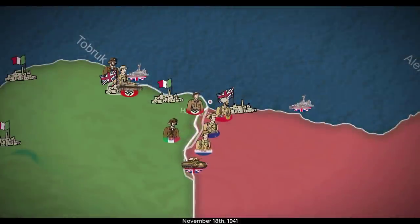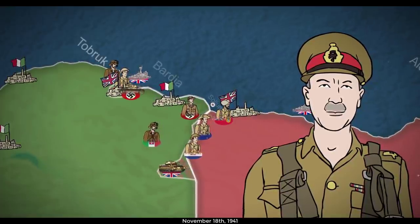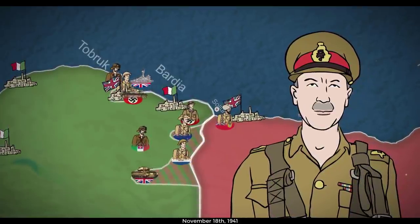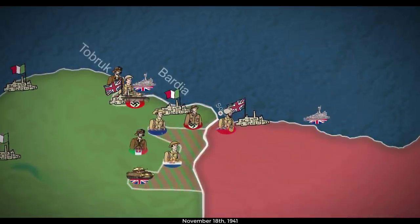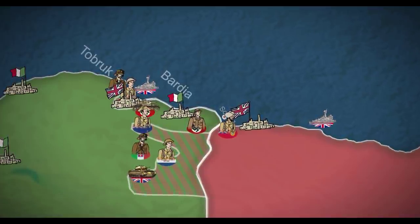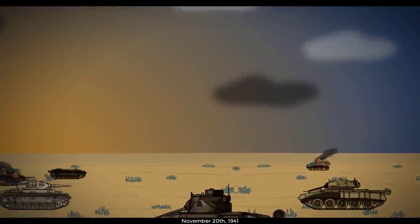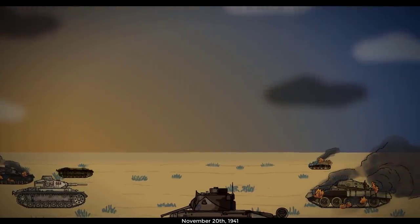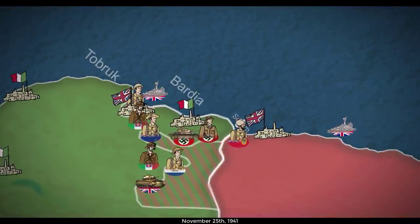The operation, which the Auk had placed under the command of Lieutenant General Alan Cunningham, commenced on November 18th with a push into Salum and Bardia. While the British, South Africans, and Indians besieged the Axis forces there, the New Zealanders moved north to relieve Tobruk. On the 21st, a detachment of British and South African troops were dispatched to attack Sidi Rezegh, but were cut off and nearly destroyed when Rommel cut between those units in the north and the ones still fighting at Salum and Bardia. The New Zealanders did manage to reach Sidi Rezegh by November 25th and make contact with the garrison at Tobruk on the 30th.